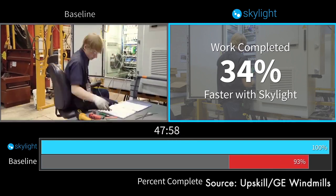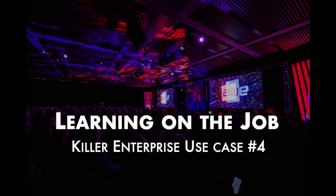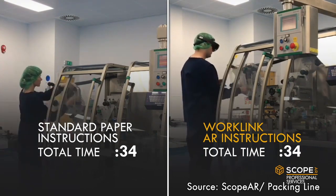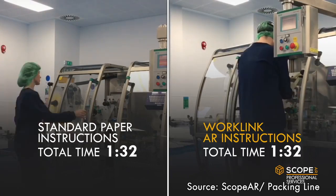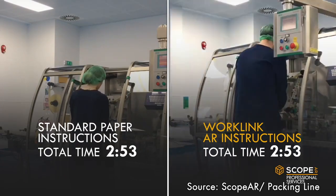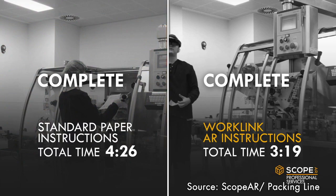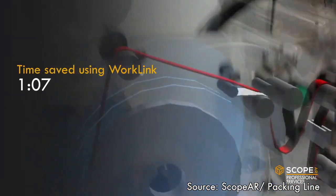Similar results were achieved for first-time workers, which alludes to the potential this use case can have in training workers who have lost previous jobs to automation, allowing them to master new jobs instantly. In this side-by-side example by Scope AR on a packing line, the woman on the left uses traditional paper instructions while the man on the right uses Microsoft HoloLens to complete the task. The smart glasses show textual instructions and provide spatial guidance on how to perform the job.